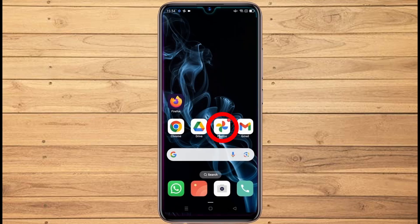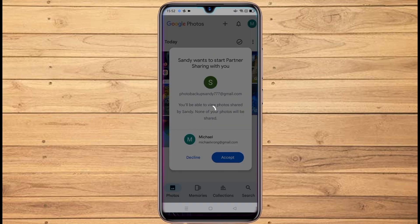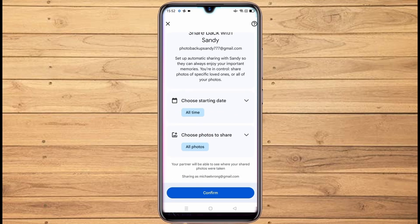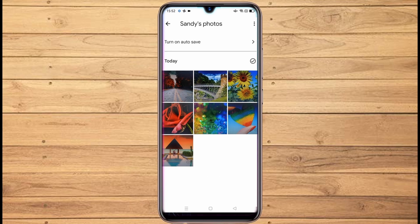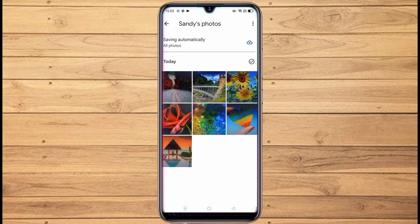Then open Google Photos of the main account and tap on Accept. After this you will get an option to share back your photos — leave it as is and tap Confirm. Then you have the option to auto-save — tap on it. From here choose 'Save All Photos,' then tap Done. You can see that photos are saving automatically and the process is complete.